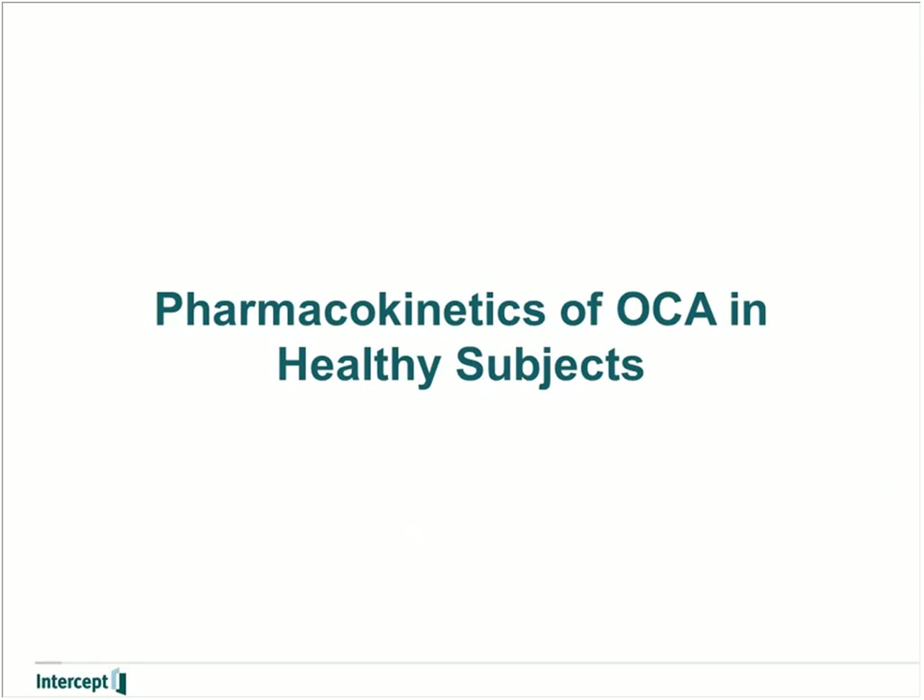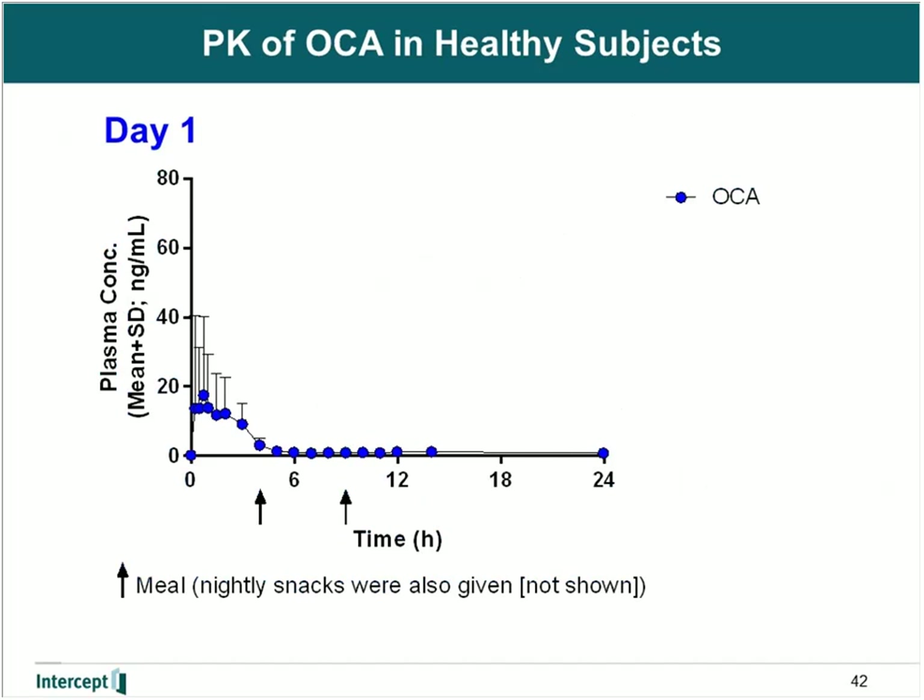Next, I will go over the pharmacokinetics of obeticholic acid in healthy subjects. We know that food significantly influences the release of conjugated bile acids from the gallbladder into the intestine, and therefore we knew it would significantly influence the release of conjugated obeticholic acid. In all of our clinical PK studies, we controlled meals during study conduct. The subject who was fasted was given a 10 milligram oral dose of obeticholic acid and then refrained from eating until four and nine hours where they were given a standardized meal. OCA is rapidly absorbed with maximum concentrations occurring from one and a half to two hours; however, the terminal phase is quite rapidly eliminated, and by six hours there is very little parent left in systemic circulation, reflecting that OCA is being taken up by the liver and conjugated to glycine and taurine.